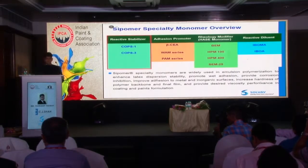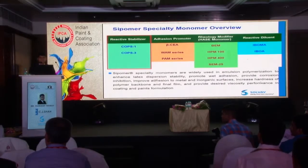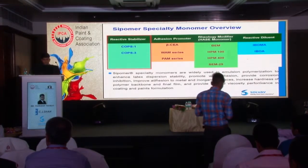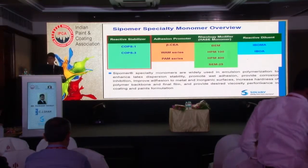We have certain specialty monomers to make emulsions. As a reactive stabilizer, we have Sipomer COPS-1 and COPS-3. Sipomer COPS-1 is used to get better kettle hygiene and a good reaction process. Sipomer COPS-3 helps to make emulsions with high scrub resistance. We have addition promoters — Sipomer Beta CA is specifically for PSA applications where you want to get more peel strength. We also have wet adhesion monomers for various substrates, from wood to metal, and phosphate-based adhesion monomers for water-based metal coatings. We also have rheology modifiers — specialty monomers used to make HASE thickeners, ranging from pseudo-plastic to Newtonian nature.